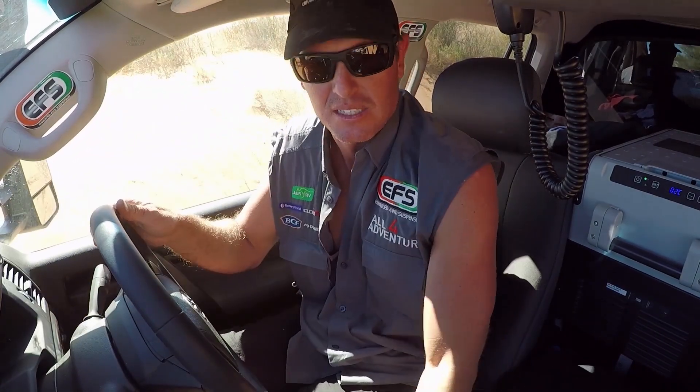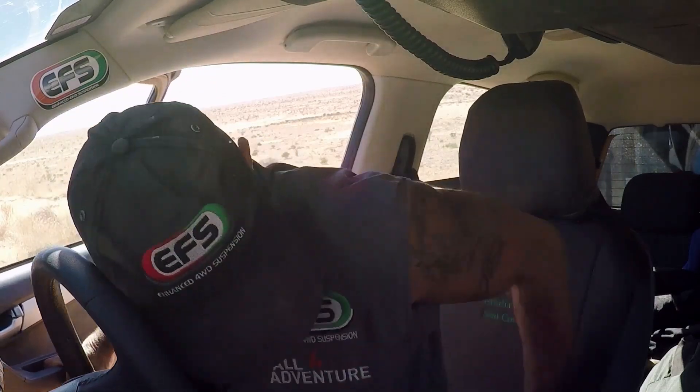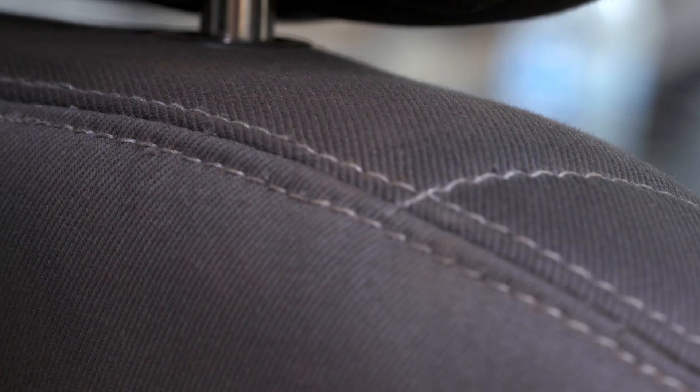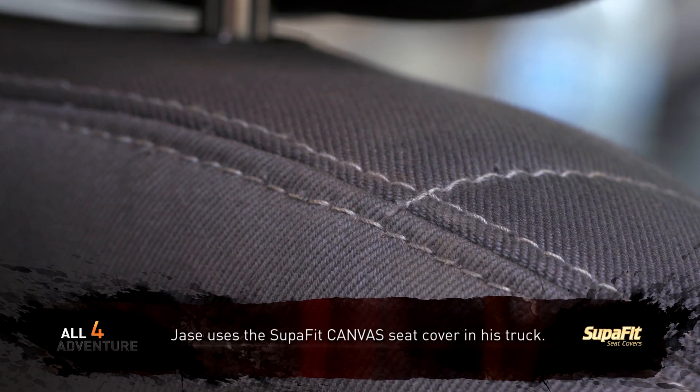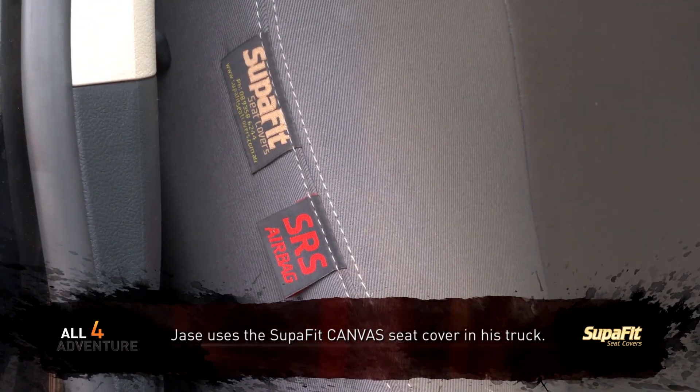We have chosen to use aftermarket seat covers for our trucks for a good reason, and there's only one seat cover we would trust, and that is Superfit. Their seat covers are waterproof, mould-resistant, UV-stabilised, and airbag-compatible.